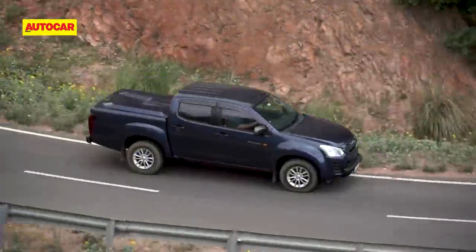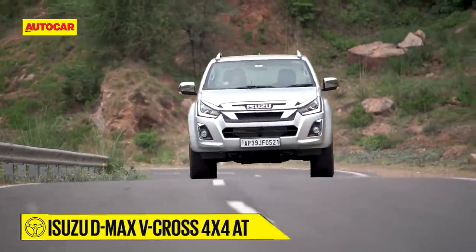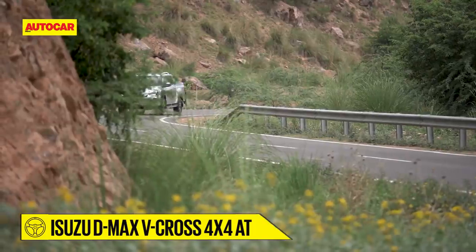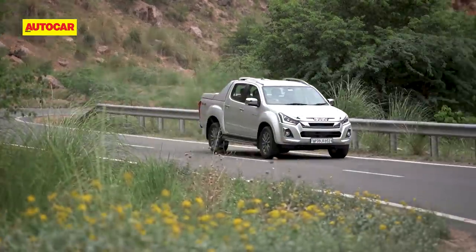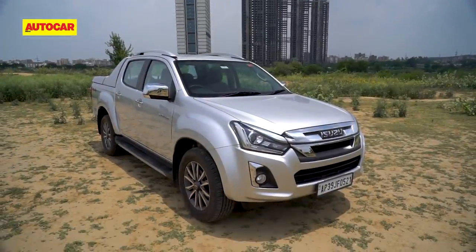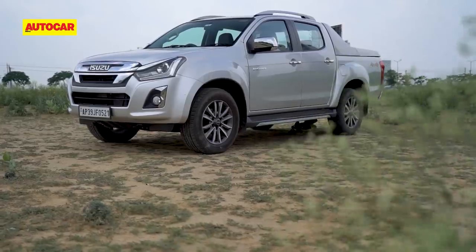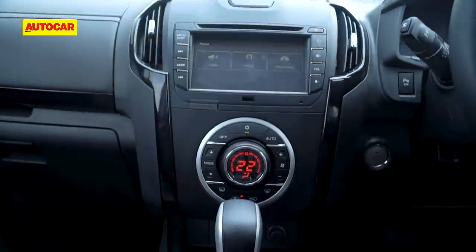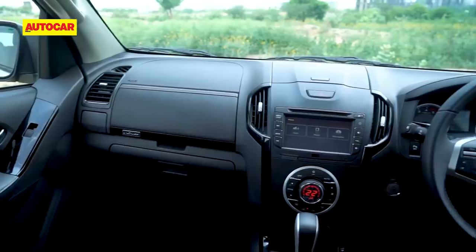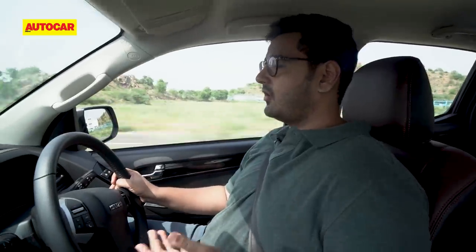If your use case requires proper off-road ability, you'll need to considerably stretch your budget for the 4x4 versions of the V-Cross. Spending time in the range-topping V-Cross 4x4 Z80 highlights the contrast — it has cool exterior bling, bi-LED headlamps, and 18-inch alloy wheels. Inside, after spending time in the Highlander, the cabin of the top-spec V-Cross really feels like a big upgrade.